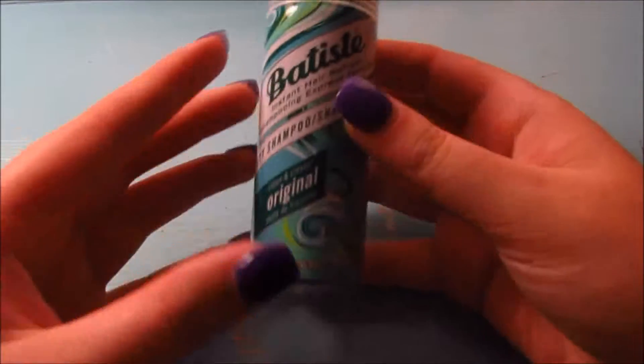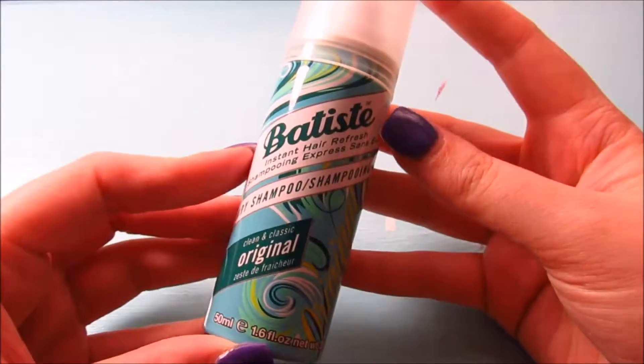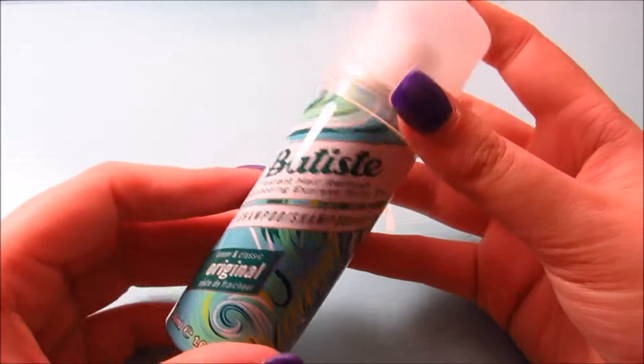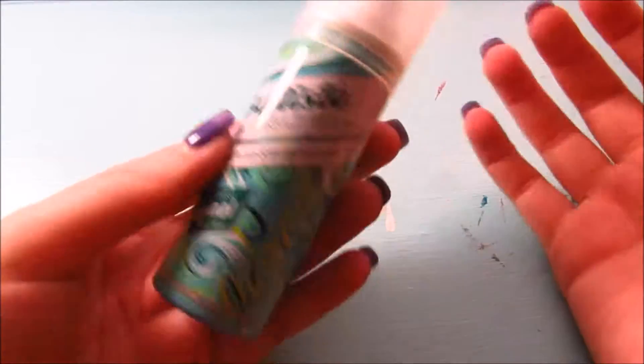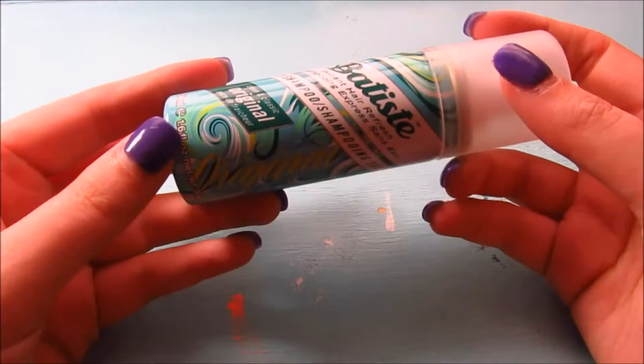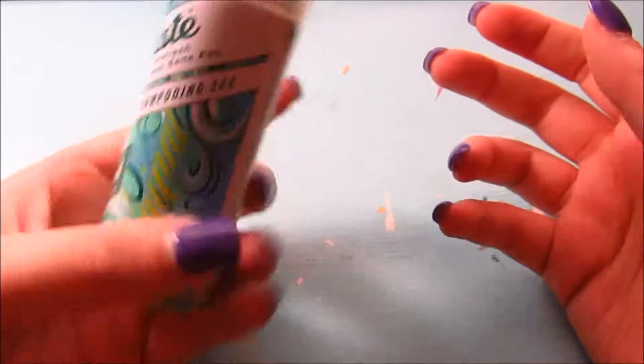I am so excited to see this — a travel size of the Batiste Original dry shampoo. That's like my favorite. I'm currently using the Batiste for brown hair, which sprays out brown, but once that's gone I'll totally use this. I might save it for traveling.